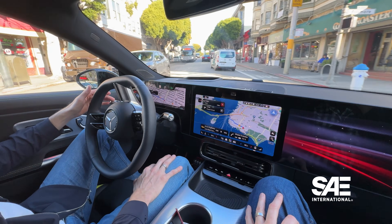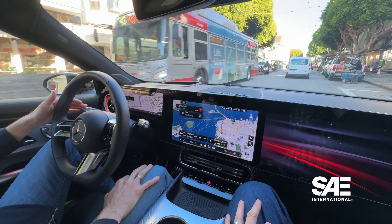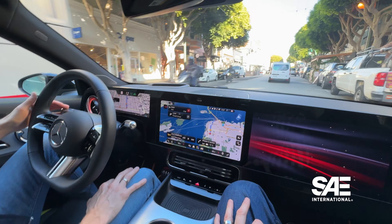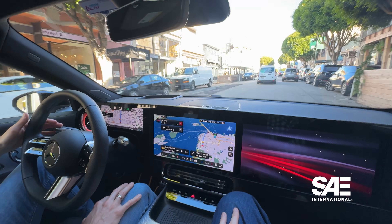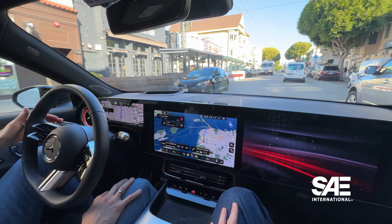In daily use, the driver should keep their hands on the wheel. One of the benefits Mercedes shared about the upcoming system was that there was no need to wrestle control of the wheel away from the vehicle, like we've seen in other Level 2 systems with lane keep assist or hands-free support.